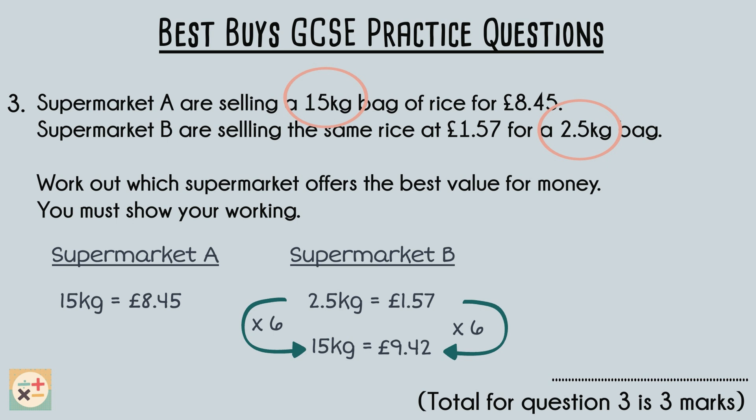Comparing the two supermarket prices, we can see that supermarket A offers the best value for money. This is because you would pay less for 15 kilograms of rice at supermarket A, costing just £8.45 compared with £9.42. This question is worth 3 marks: one mark each for calculating and comparing the total price for each deal, and another mark for the correct answer.